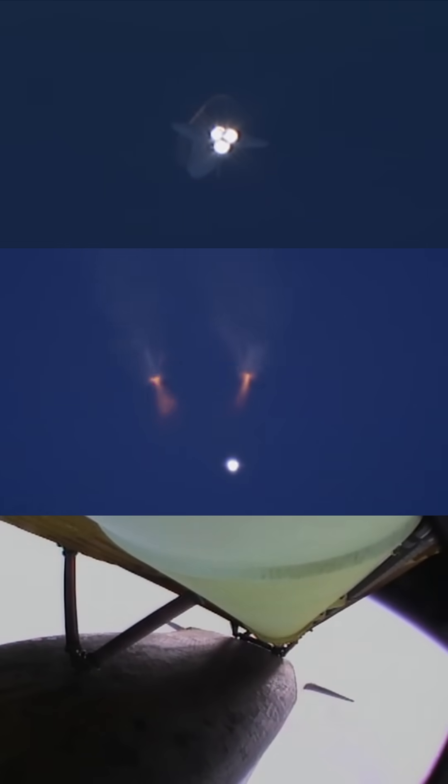Booster separation confirmed. The onboard guidance system has done its job of settling out any of the dispersions introduced at booster separation. Atlantis' performance thus far is exactly as planned as Atlantis heads into orbit.